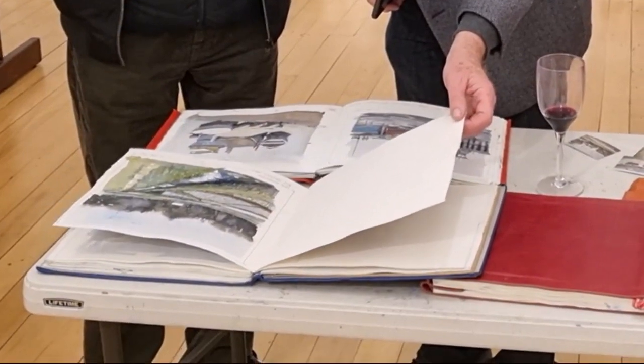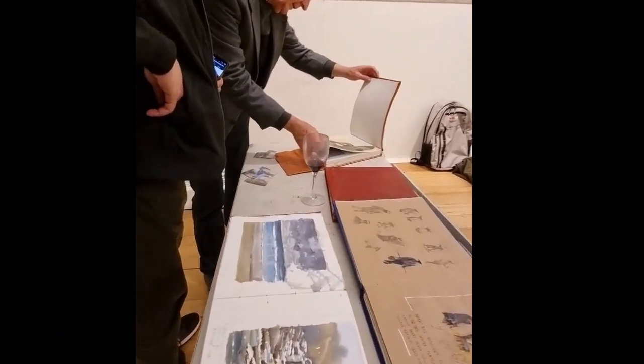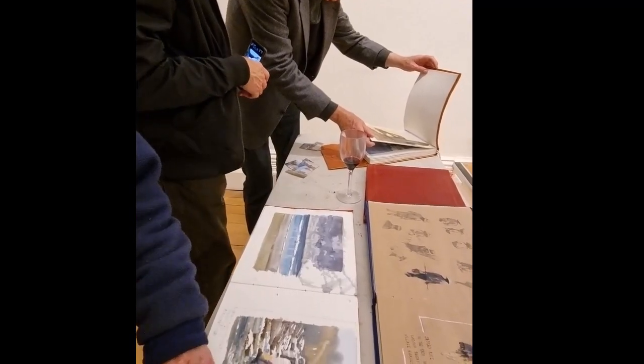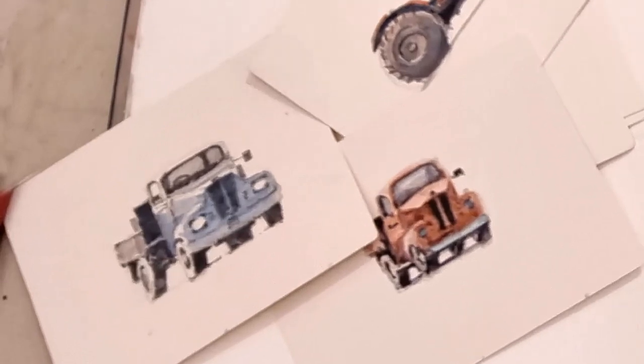He brought along a number of sketchbooks and members were really excited to look through these and see what has inspired him along his travels — page after page of little gems and accents of things that have interested him.